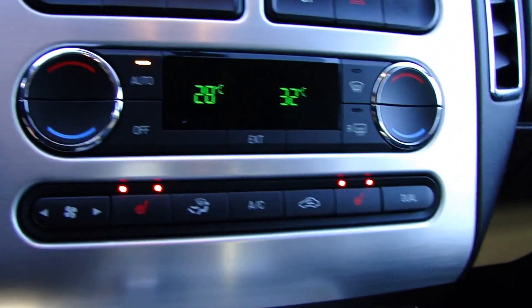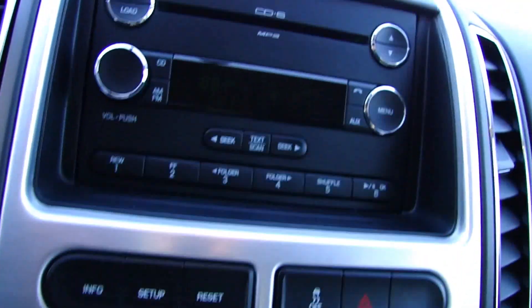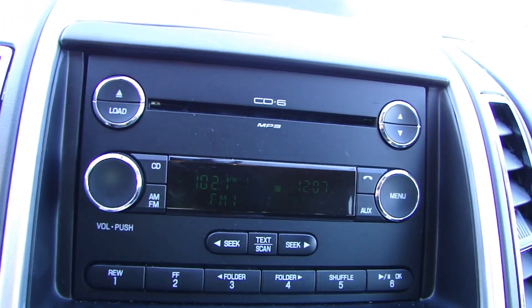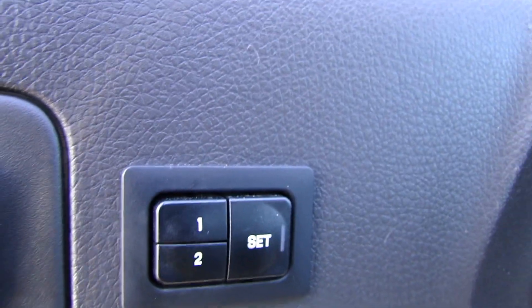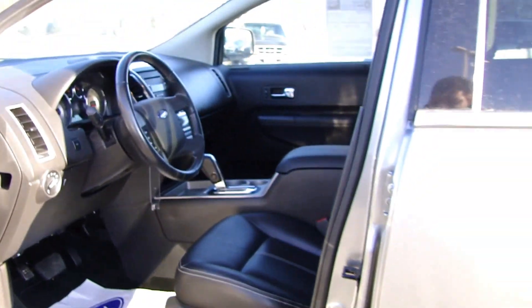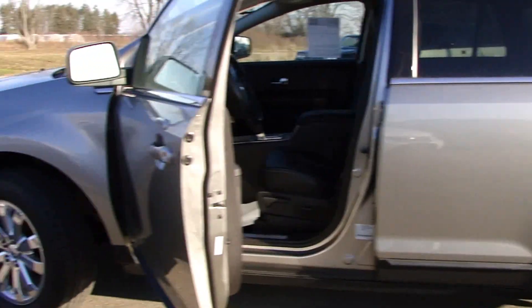Inside, heated leather seats, dual climate control. You got a six disc CD changer that plays MP3s as well. In the door here, we have two memory seat settings. So there you go — 2008 Ford Edge Limited.